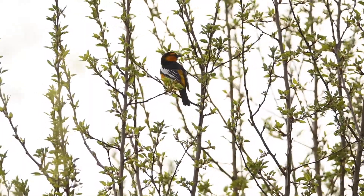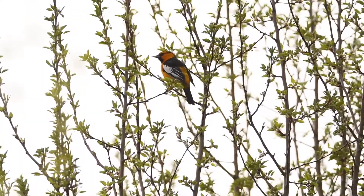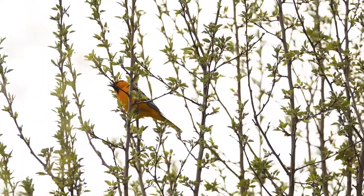This individual is a male. The females are much duller — an overall gray color with a yellowish head and tail. These birds migrate from western Mexico to as far north as southern Canada and back, all in one year.